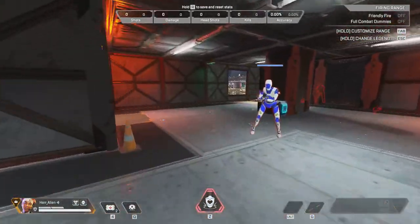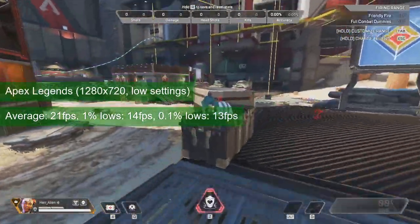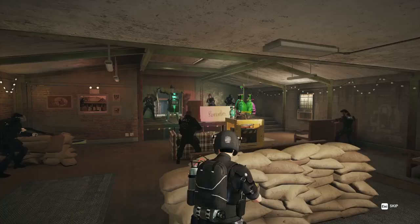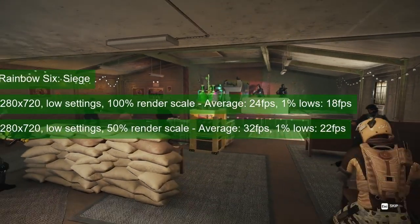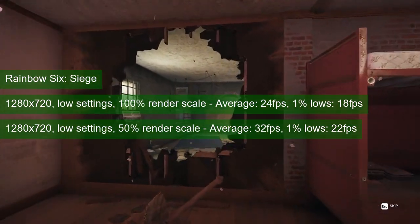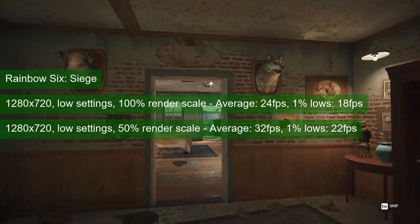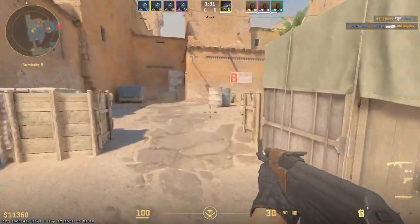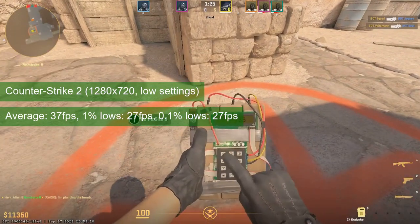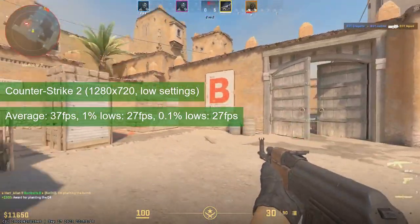Apex Legends posted an average FPS of less than cinematic but at least in the double digits, and at 720p low settings the GT730 might just allow you to see who eliminated you. Rainbow Six Siege offered a somewhat better experience — you can choose between sub-cinematic framerates at 720p, or reach single-player-playable performance at the cost of visuals rivaling a myopic person without glasses. CS2 showed a marked improvement, but at 37 FPS on average it still fails to bridge 60 FPS and is a sure way to rage-quit.